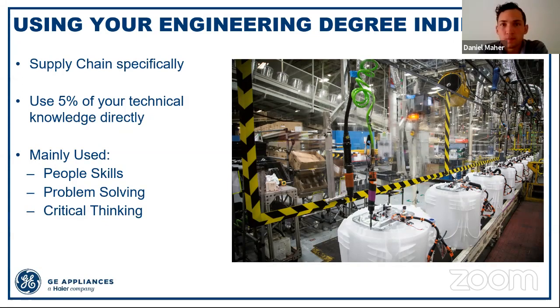You may wonder why you'd need an engineering degree for supply chain — why not just go into business? But at GE Appliances, we hire almost specifically engineering grads for our supply chain teams. That's because engineers are good at three things: people skills, problem solving, and critical thinking. These are three things you are learning every single day at the University of Florida, whether in your classes or in different groups you're involved in. Make sure you're honing and building upon those skills and adding them to your resume.